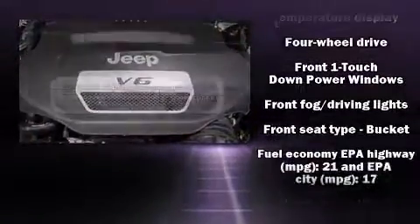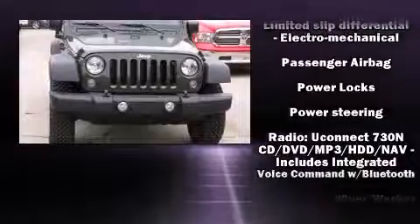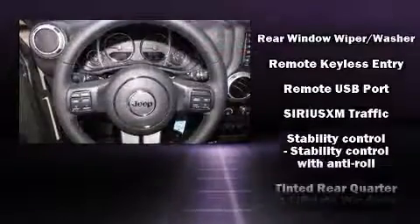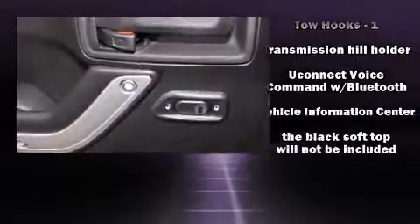Jeep also prioritized safety and security with features such as dual front impact airbags, integrated rollover protection, traction control, brake assist, a panic alarm, and four-wheel disc brakes with ABS. For added security, Dynamic Stability Control supplements the drivetrain.